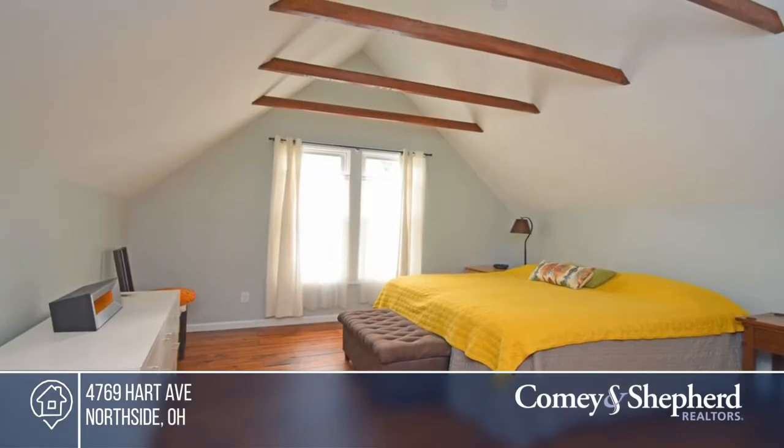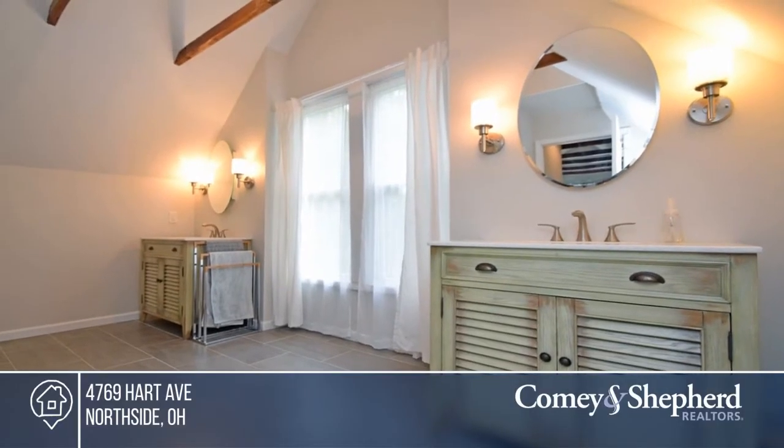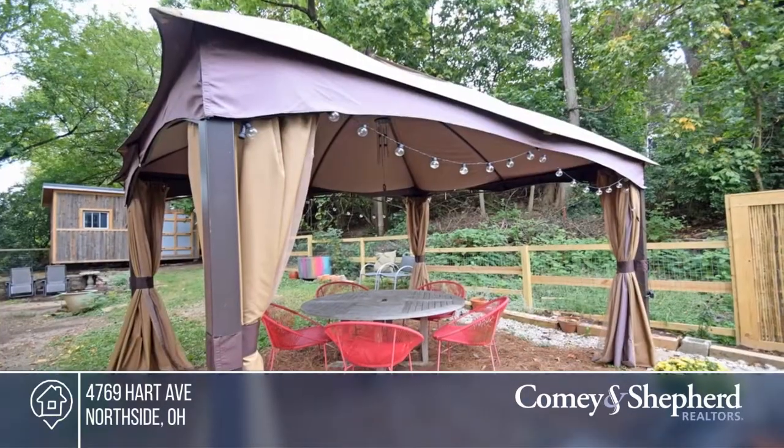The glorious third floor primary suite has exposed beams and a luxury bath. Take a look around your future home by contacting Emily today.